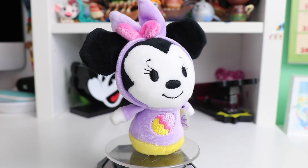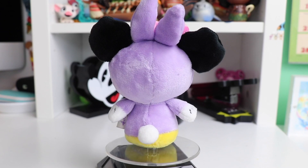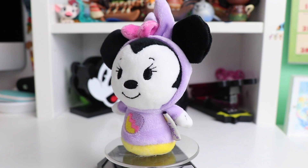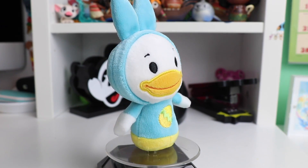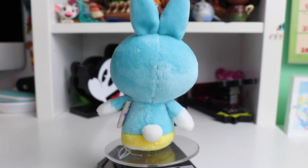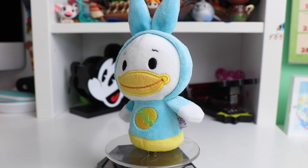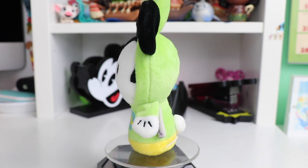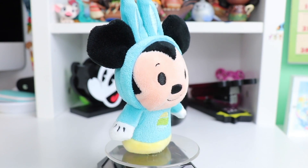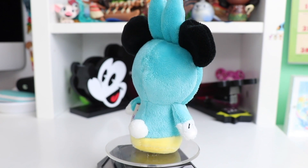This next Easter collection features the main Mickey Mouse and friends characters. First up we have Minnie Mouse dressed up as a purple bunny with her pink little bow and little stone Easter eggs on the front. Next up we have Donald dressed as a light blue bunny with a stitched little Easter egg, yellow shoes, a cute little fluffy tail, the ears sticking up super high, and the classic Donald face. Next up we have Mickey Mouse dressed up as a bright green bunny and he also has his little stitched Easter egg.